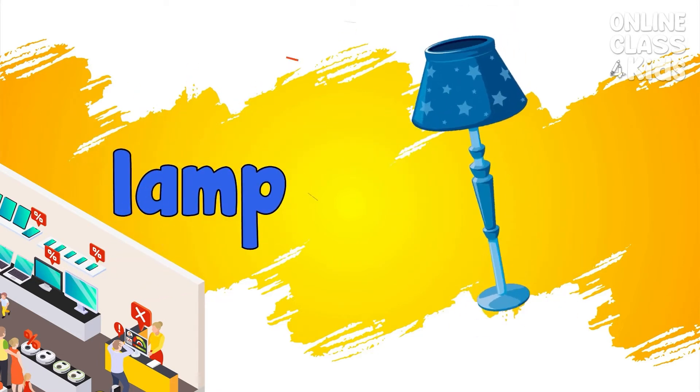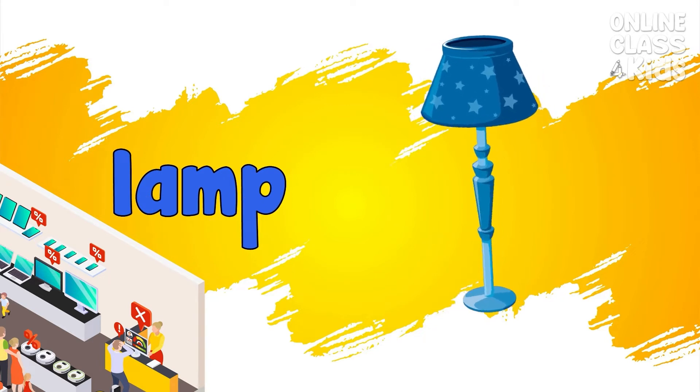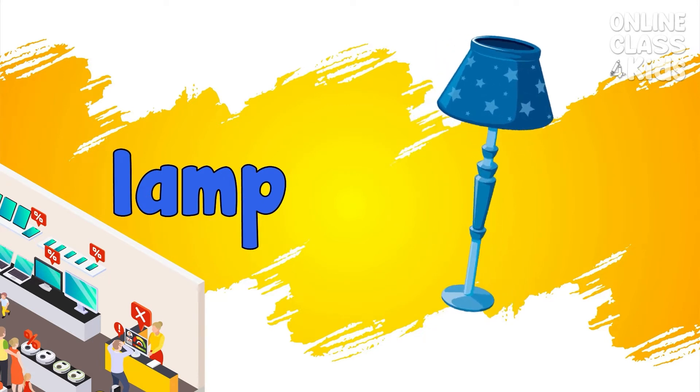Lamp. A device that gives off light. Lamp.